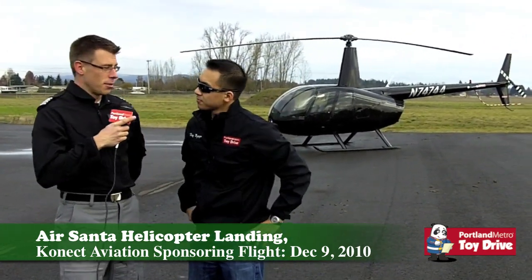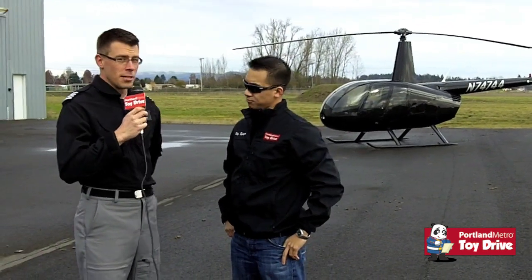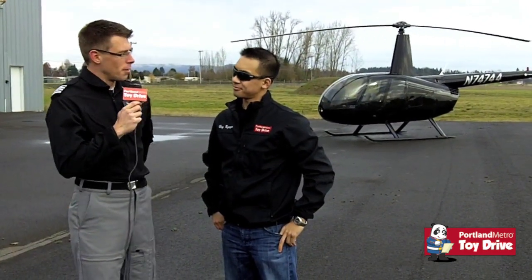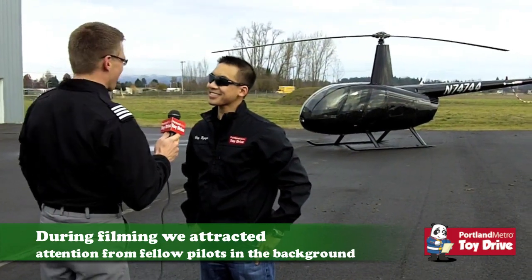Absolutely. I'm Michael Kupera, I'm one of the owners of Connect Aviation, founded in 2009, so we're a little more than a year old now and it's been a good year for us. We do a lot of wine tours and there's Pat coming with his car, he's going to drive by and go to his hangar.